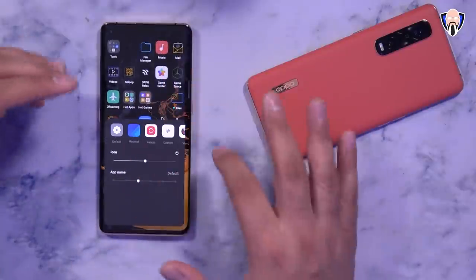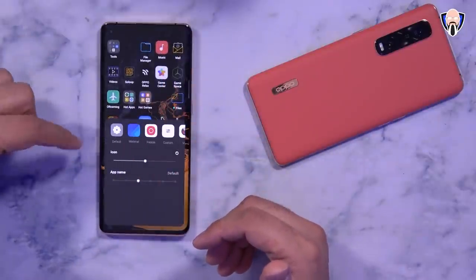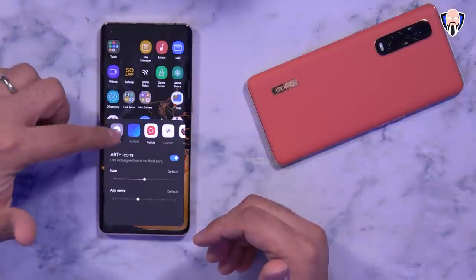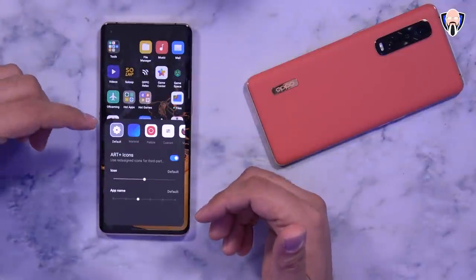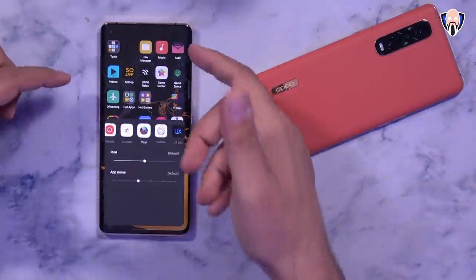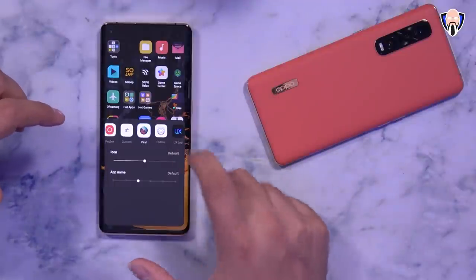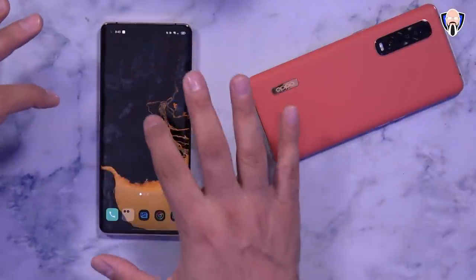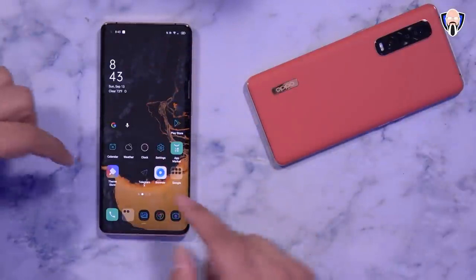Icon packs are now supported for customizing your icons. You have Standard, which is the default, Material Design, and Pebble as the built-in ColorOS options. But you also have the ability to use custom downloaded packs — like Viral or UX LED — and you can see it changes all the icons. Unfortunately it doesn't support all icons, but it definitely looks a lot better.